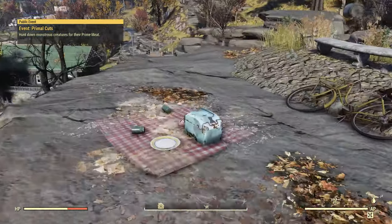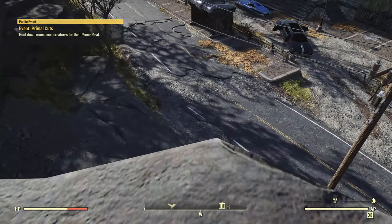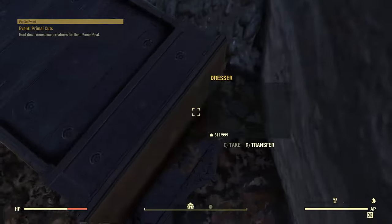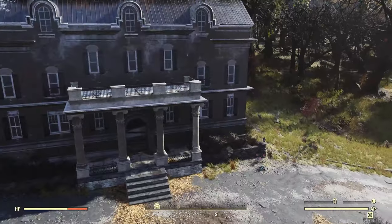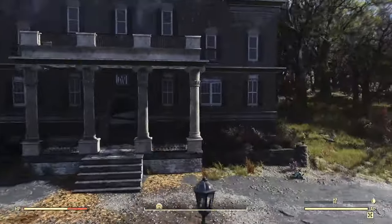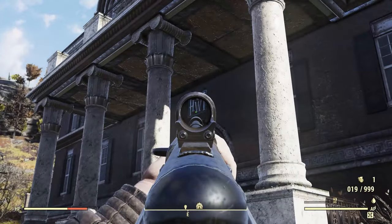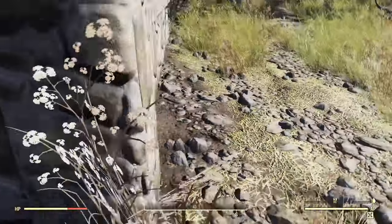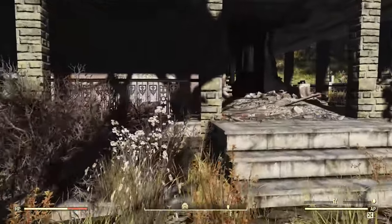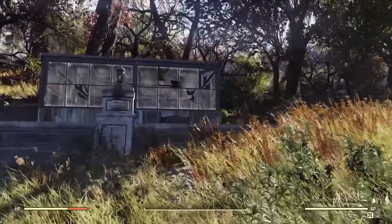Right over here we have this little picnic with a couple of bikes, some Fancy Lad Snack Cakes, and some junk. If you look down the side here, you can see there's a little bit of furniture out there — not sure where it came from. And then we also have this fountain here with a lion. Going around this side of the house, you can see the Hornwright Industrial logo up there. Why don't we check out the greenhouse back here.